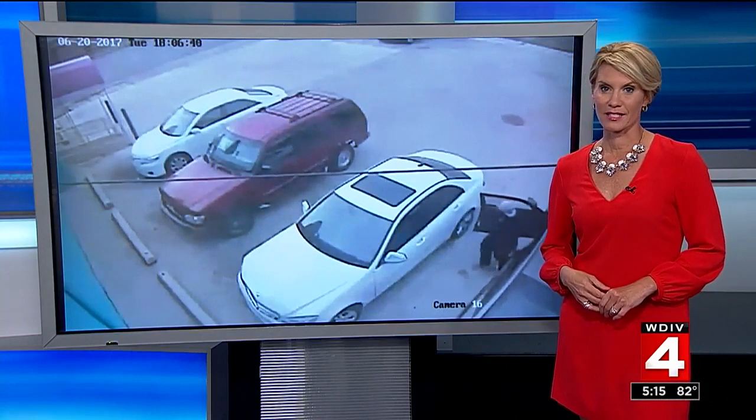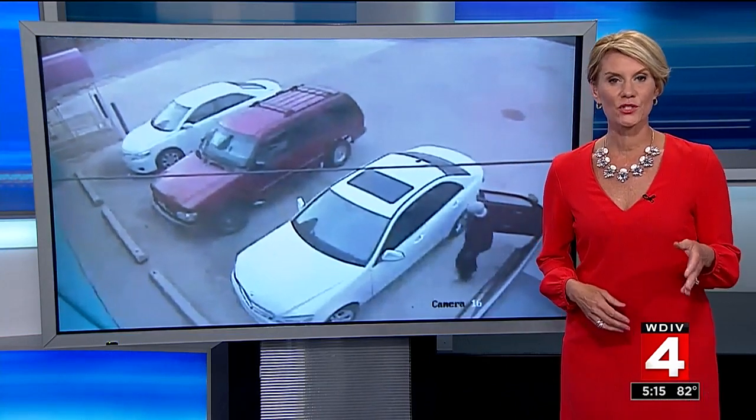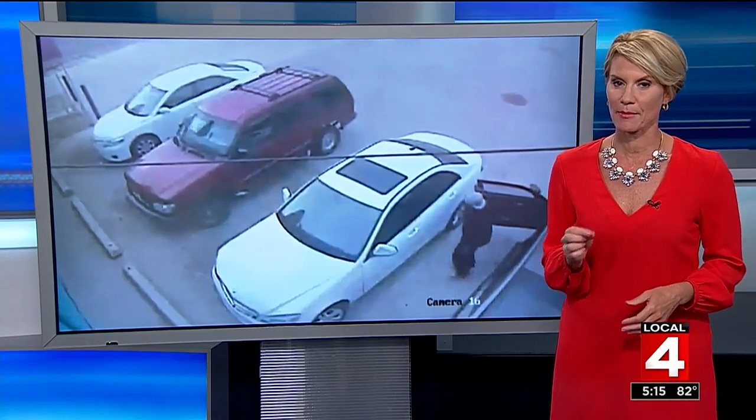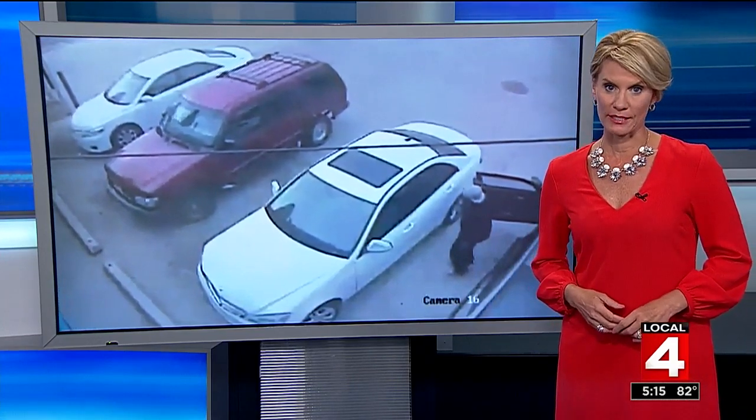It just took a couple of seconds. The suspect in this case is still on the loose tonight. If you recognize him or know anything about that robbery — it happened on McNichols on June 30th — call Detroit Police. I'm Karen Drew, Local 4 Defenders. Back to you.